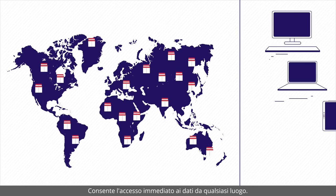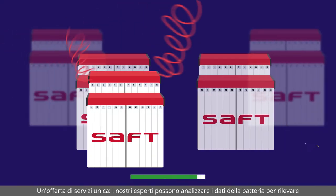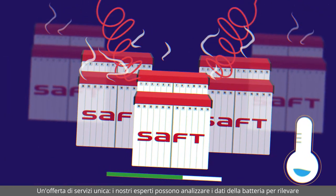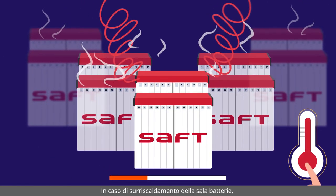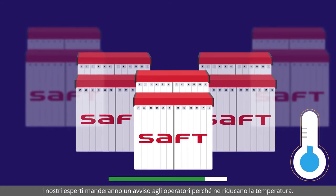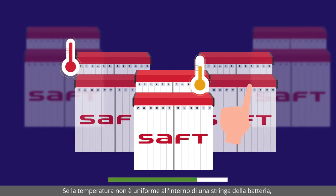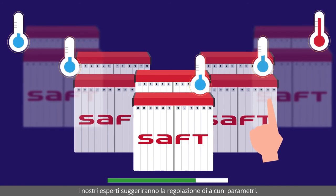Allowing instant access to data from everywhere. A unique service offer — our experts can analyse your battery data to detect and optimise battery life. In case of battery room overheating, our experts will advise you to reduce the temperature. If the temperatures are not homogenous inside a battery string, our experts will tell you to adjust the parameters.